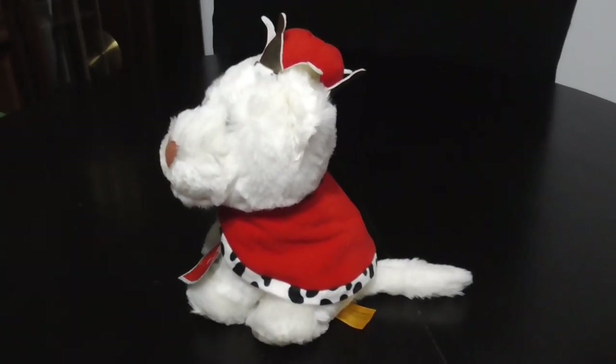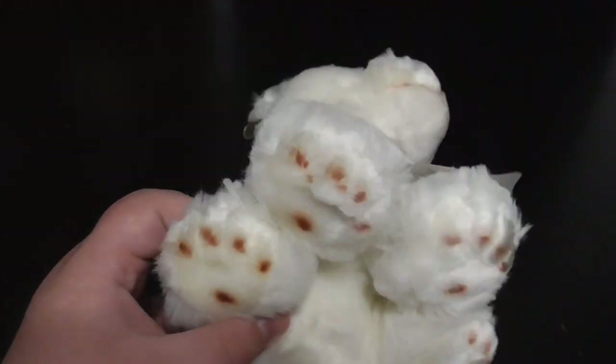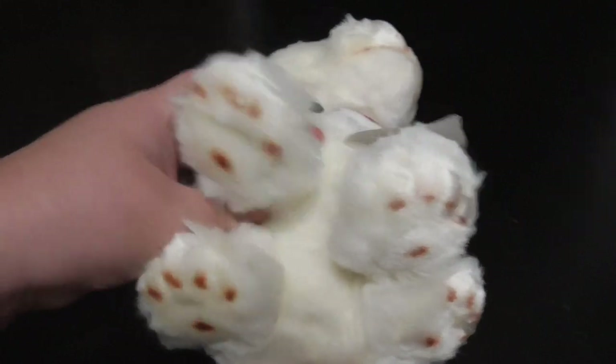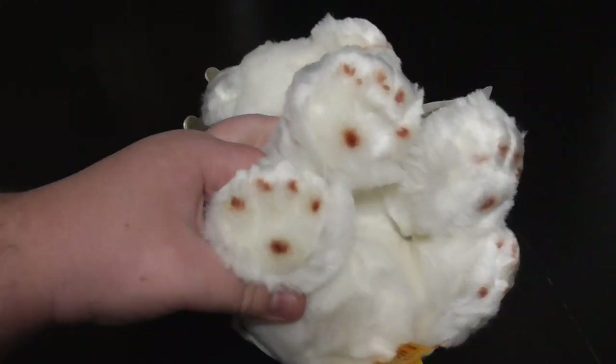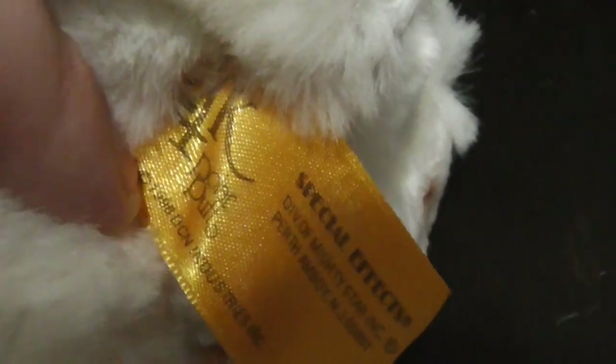Here he is, nice. And look underneath — look at how detailed those paws are, pretty nice detailed paws right here. Got the tag, and this thing is orange — it's an orange tush tag, so that's different.